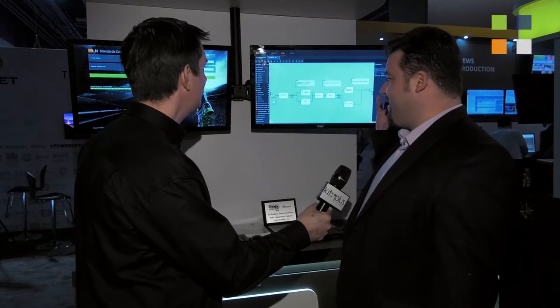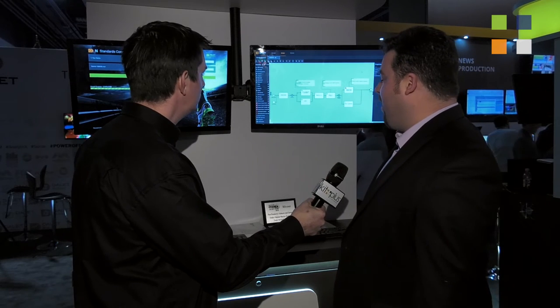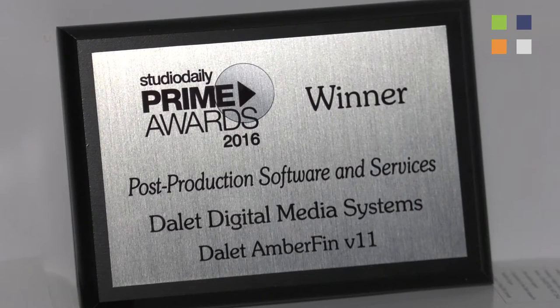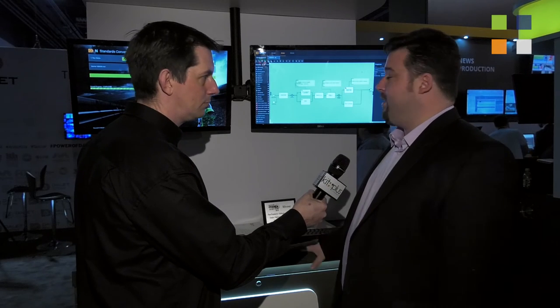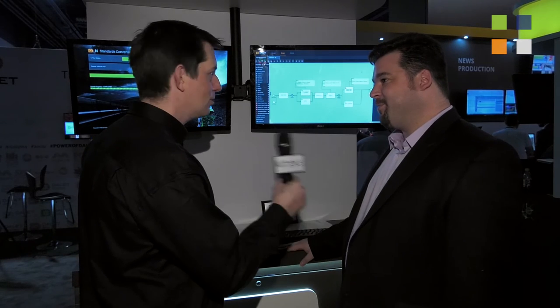The first thing I want to show is version 11 of Amberfin, the latest version, including our award-winning workflow orchestration engine. Latest support includes SPAR and FileCast list as well as a full range of QC vendors. Really excited to be showing that and very excited to be awarded a prize for it.